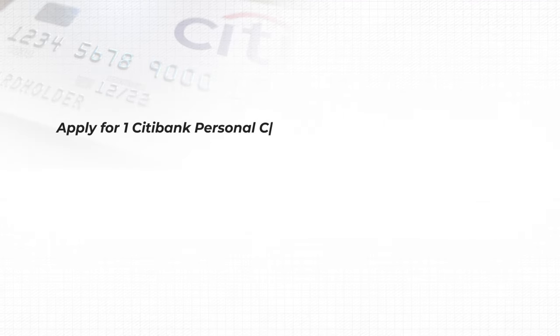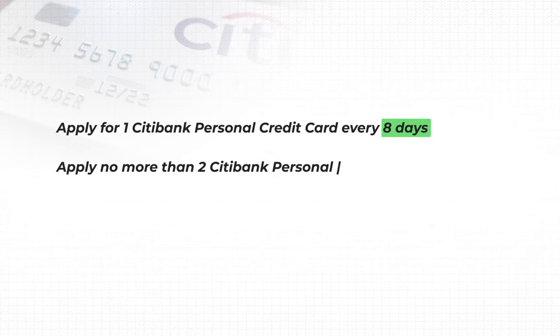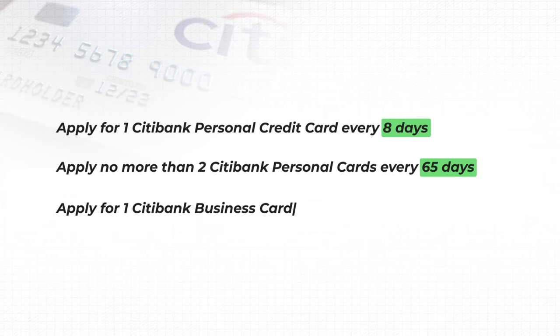You can only apply for one Citibank personal credit card every eight days, no more than two personal cards every 65 days, and one Citibank business card every 95 days.